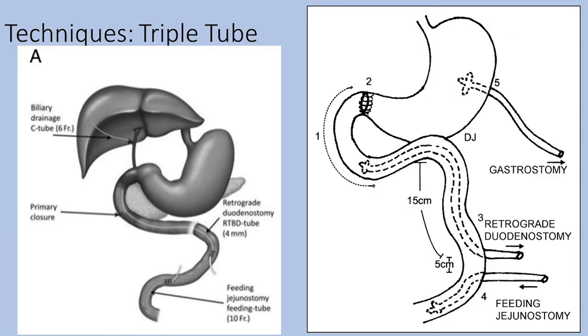The next technique is the triple tube technique. It involves Kocherization of the duodenum, excision of the ulcer margins, and primary closure of the duodenal perforation. Subsequently, three tubes are placed: first, a retrograde duodenostomy tube placed via an anti-mesenteric enterotomy in the jejunum approximately 15 cm distal to the duodenojejunal flexure, allowing decompression and taking tension off the primary repair; second, an antegrade jejunostomy for feeding, passed via a second enterotomy 5 cm distal to the first; and finally, a gastrostomy tube to reduce the secretion load passing into the duodenum. This technique does not require restoration of GI continuity at a later stage.